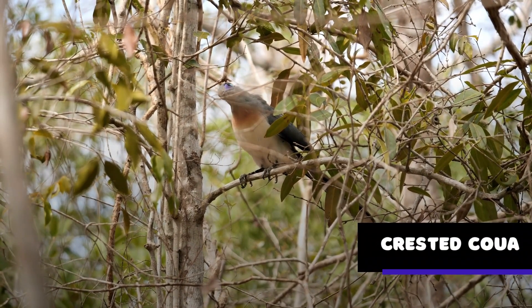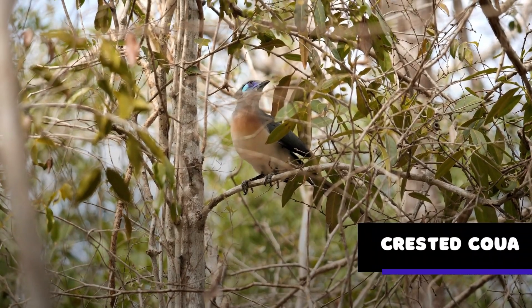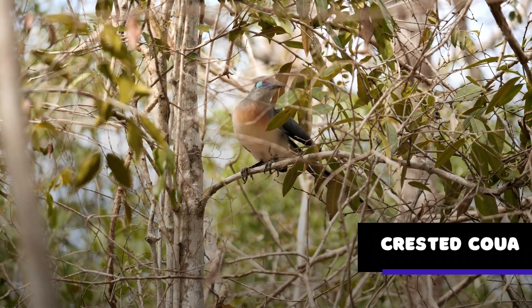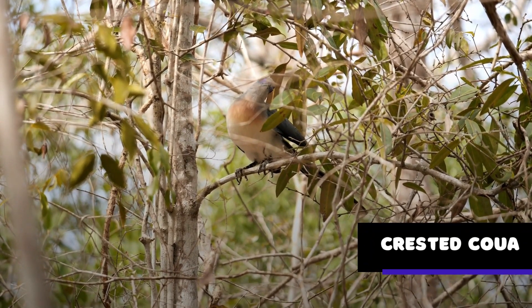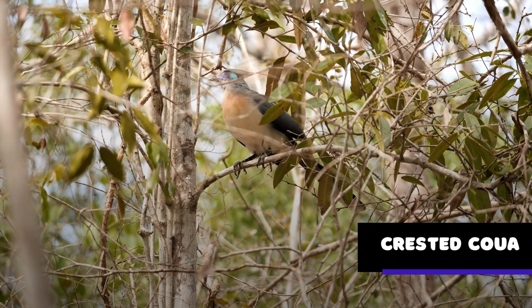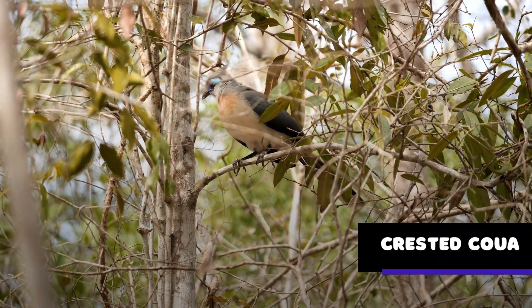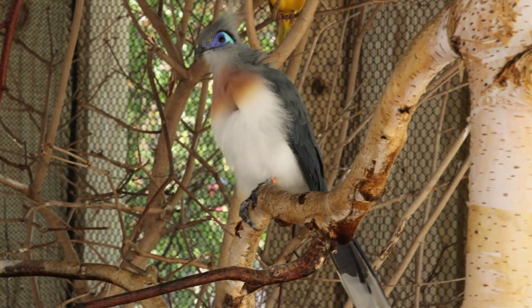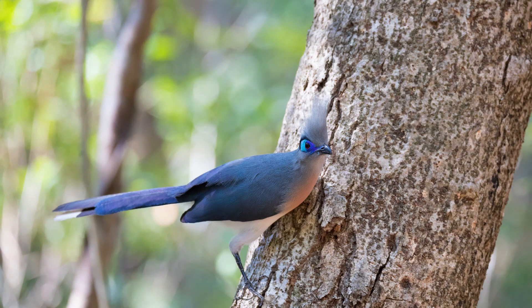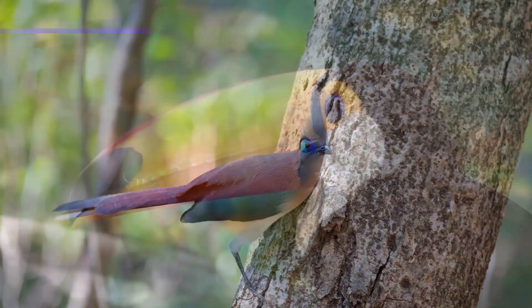The crested coua is a striking bird found only on the island of Madagascar. With its distinctive blue-green feathers, striking crest, and bright red eyes, the crested coua is popular among birdwatchers and nature enthusiasts. The bird is known for its loud, repetitive calls, used for communication and territorial displays. Male crested couas will often call out loudly to establish their territory and attract mates.